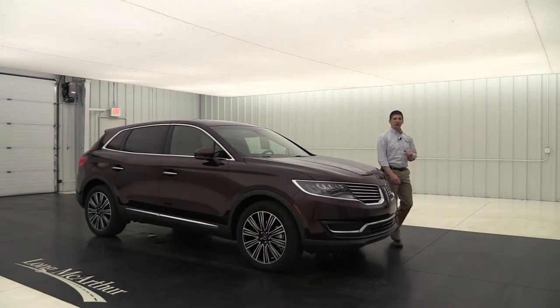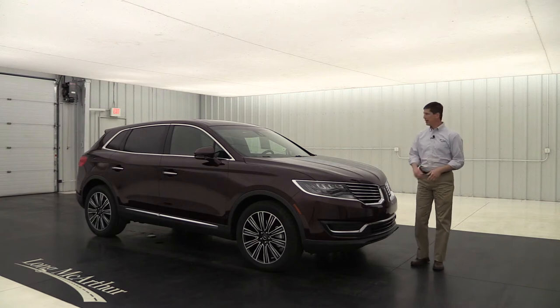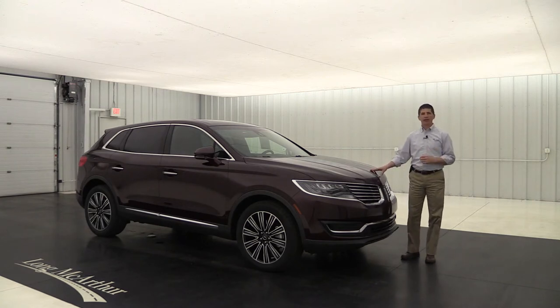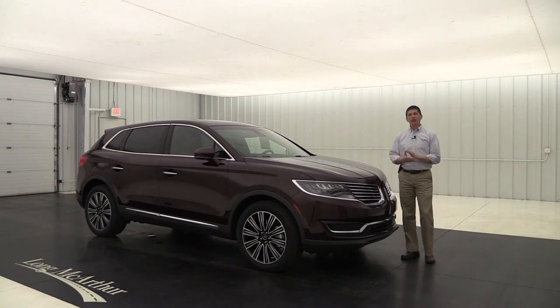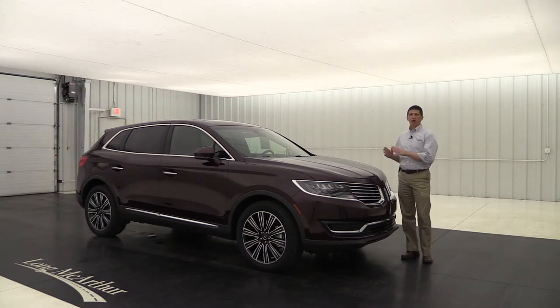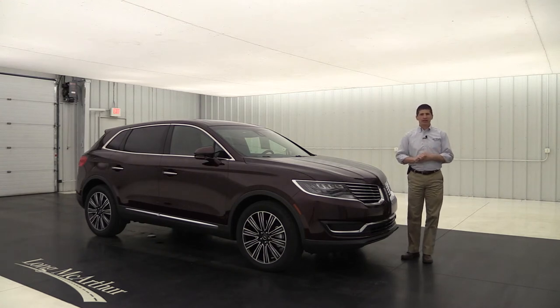Hi, I'm Tim Bartz, Internet Sales Manager at Long MacArthur Lincoln in Salina, Kansas. In this video, we're going to walk around the outside and take a look at the inside on this 2018 Lincoln Black Label MKX. Now all your Black Labels are really designed to impress those with impeccable taste for art, fine food, and culture. All of them will have a host of interior themes that just have attention to detail and a passion for luxury.